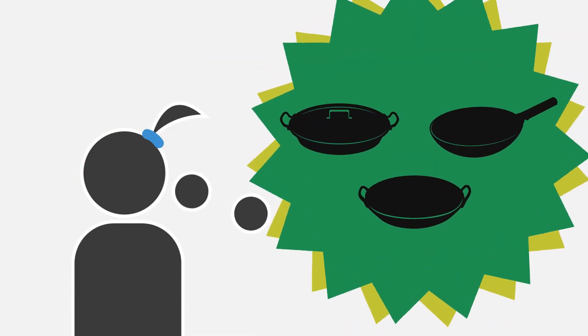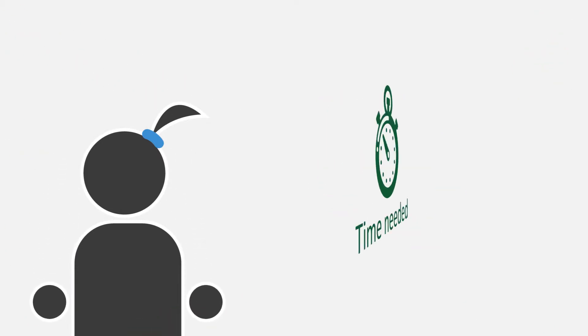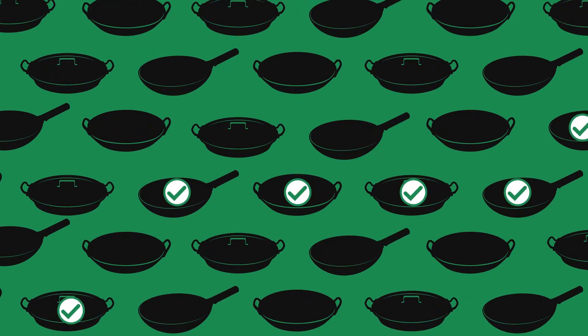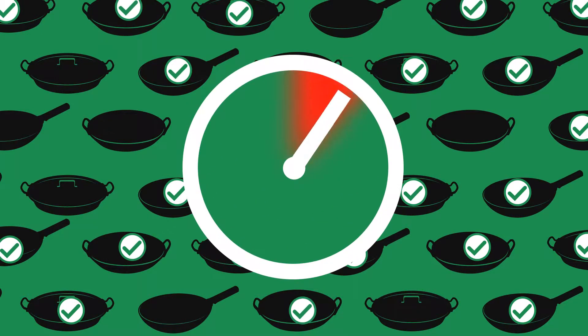She wants to start stocking a wider range of products but hardly has the time to research the best buys, let alone the time it would take to price it all up. When new stock arrives, Jane has to mark off what's been delivered to make sure that the order is correct. This wastes valuable time and delays the stock reaching the shelves.